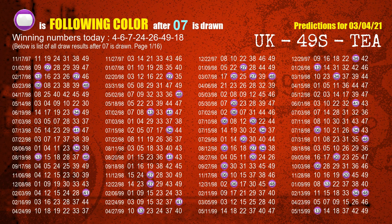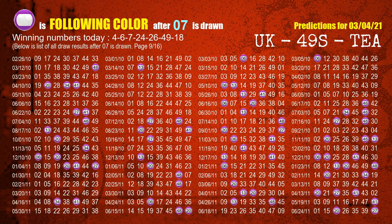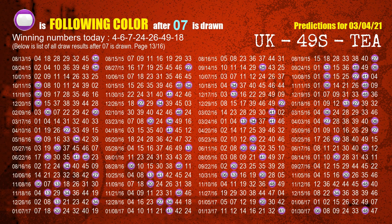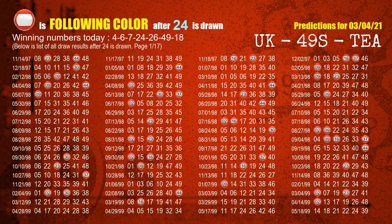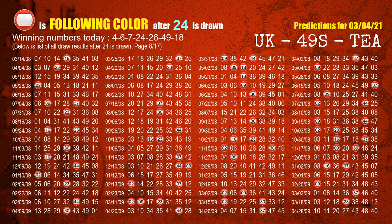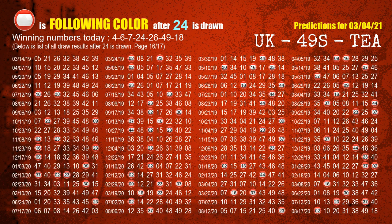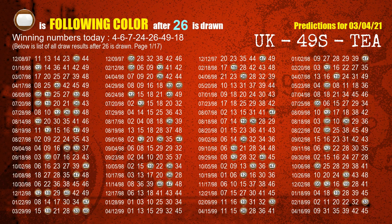The third winning number is 07. The most frequently following color is purple when 07 is the winning number in the last draw. The fourth winning number is 24. The most frequently following color is red when 24 is the winning number in the last draw. The fifth winning number is 26. The most frequently following color is brown when 26 is the winning number in the last draw.